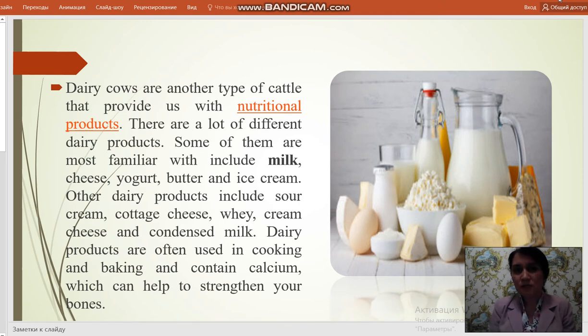Dairy cows are another type of cattle that provide us with nutritional products. There are a lot of different dairy products. Some of the most familiar include milk, cheese, yogurt, butter and ice cream.